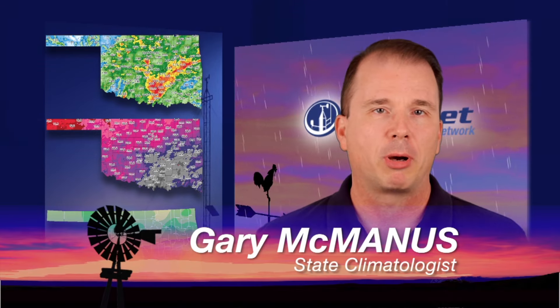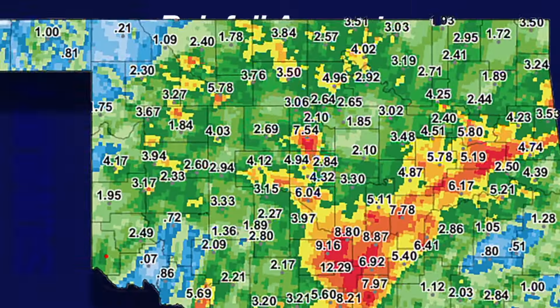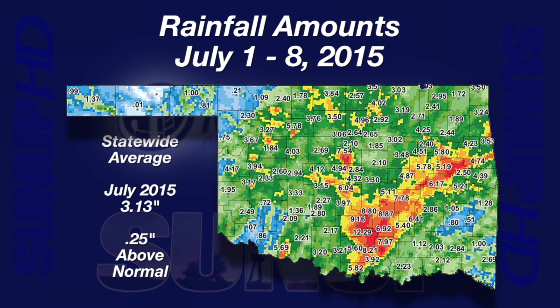Good morning, everybody. I hope you had a great post-4th of July week. You probably got wet in most places. Everybody got some really good rain. Let's take a look at what we've seen for July thus far and also for the year thus far. We see widespread totals for July of about six to twelve inches across south-central Oklahoma and around two to four inches across most of the rest of the state. So far, the statewide average for July is 3.13 inches. Normal for the entire month of July is 2.88 inches, so we're already above normal for the month.